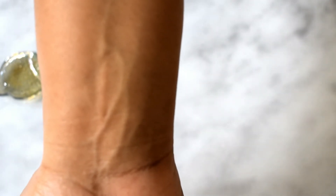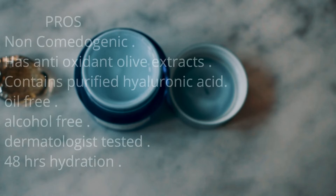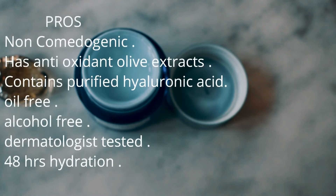Coming to the pros of the product: it is non-comedogenic, so it goes on my face. It has antioxidant olive extracts, it contains hyaluronic acid which is going to give you that hydration, it's oil and alcohol free, and it is dermatologist tested.